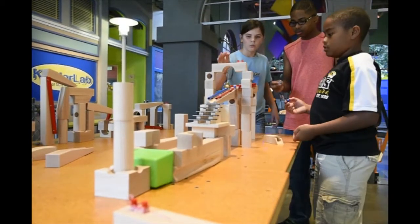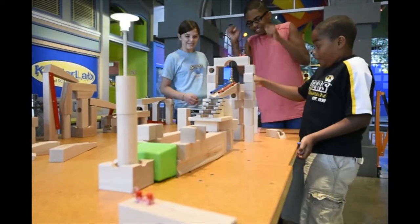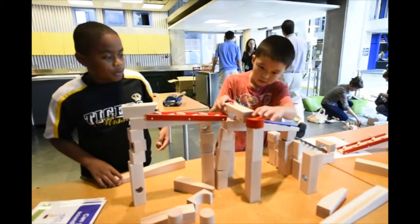Spark Lab is a hands-on invention center where people learn that invention is a process and that everyone is inventive. What you essentially see are a lot of tabletop activities with challenges, and those challenges try and ignite some variation in the solution to a problem.